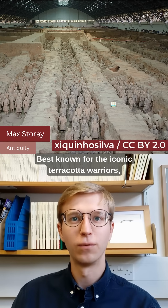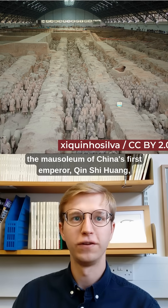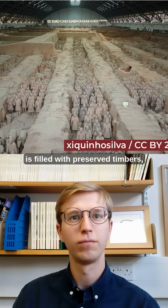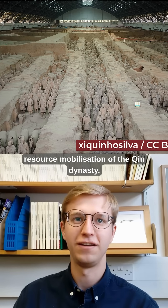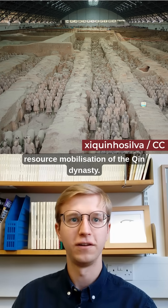Best known for the iconic terracotta warriors, the mausoleum of China's first emperor, Qin Shi Huang, is filled with preserved timbers, providing a perfect opportunity to explore the sophisticated resource mobilization of the Qin dynasty.